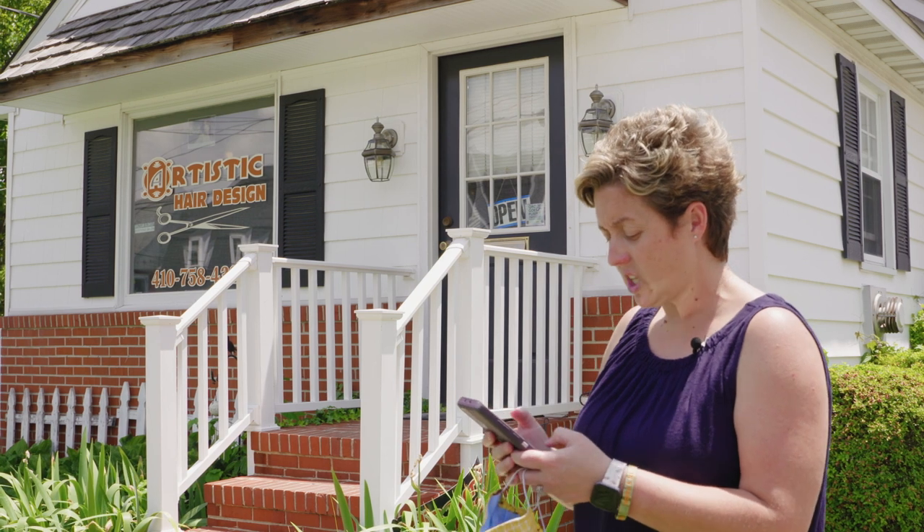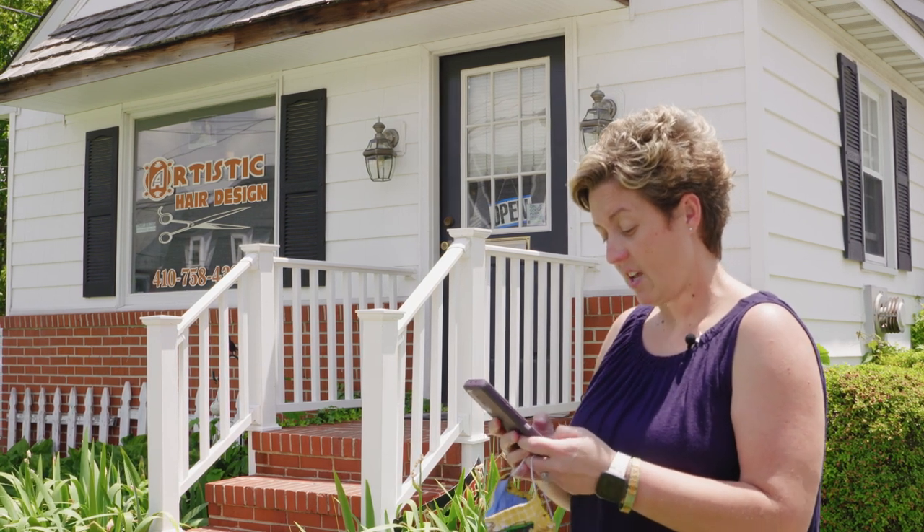So first things first, most hairdressers are asking for a call or a text message to let them know that you're here for your appointment. So that's what we're going to do — let's go ahead and text her. I've let her know that we're ready.